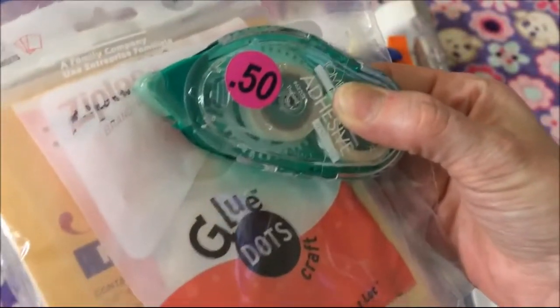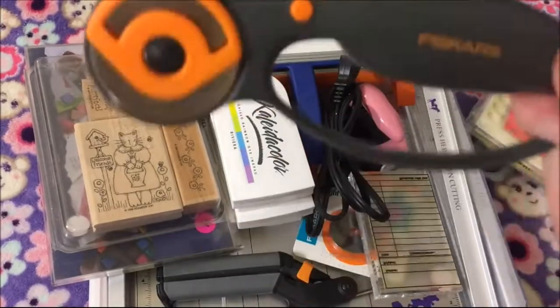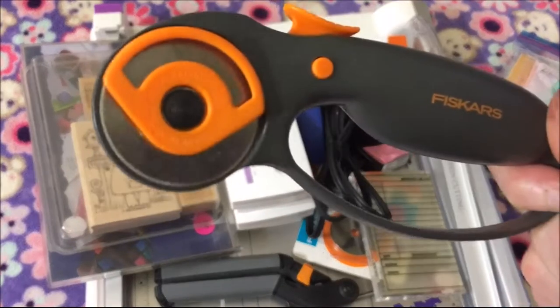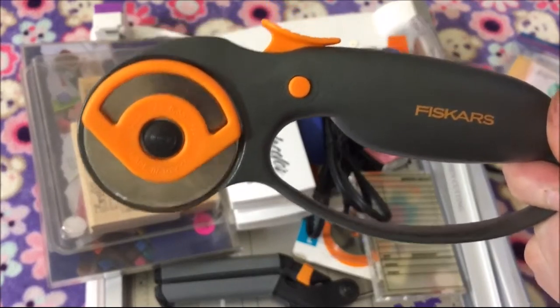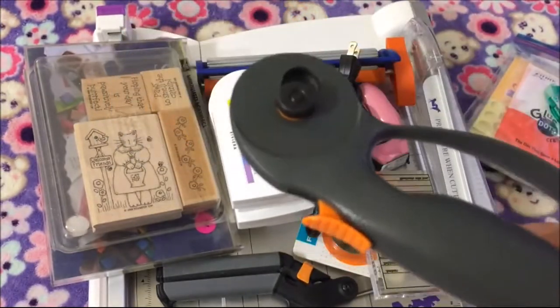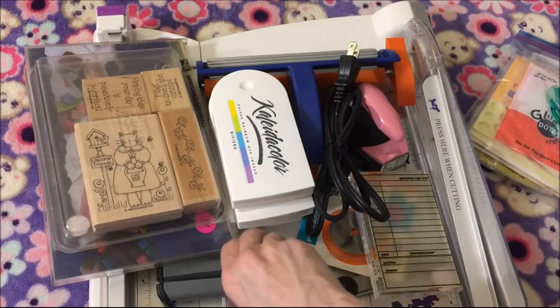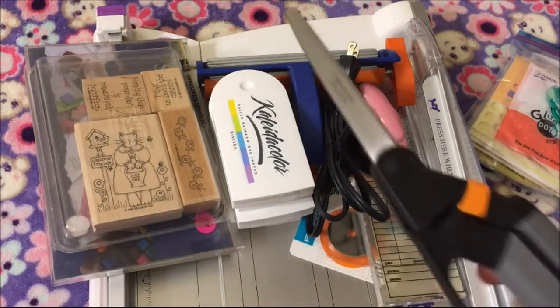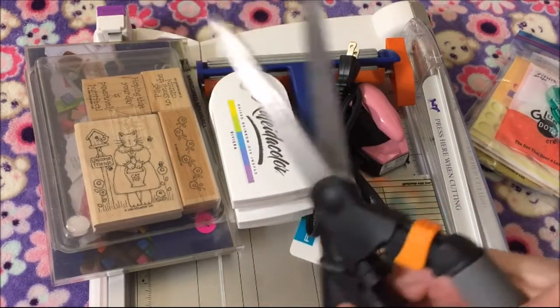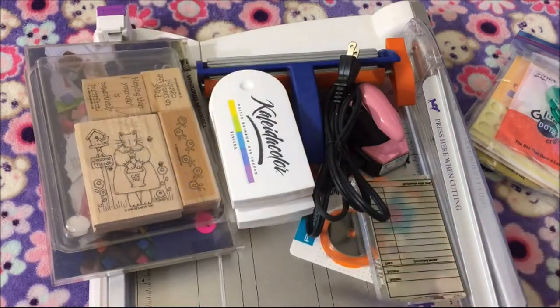Then I got this Fiskars rotary trimmer cutter. These are my favorite rotary cutters and you can never have too many of these — it was 75 cents. Then I got some Fiskars spring-loaded scissors and these were a dollar.